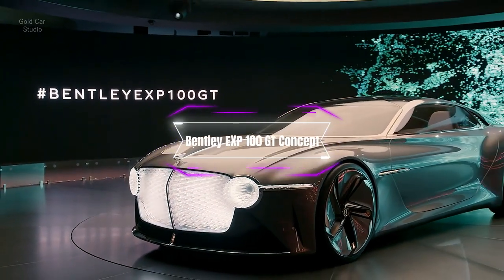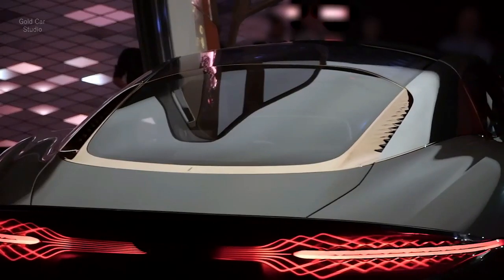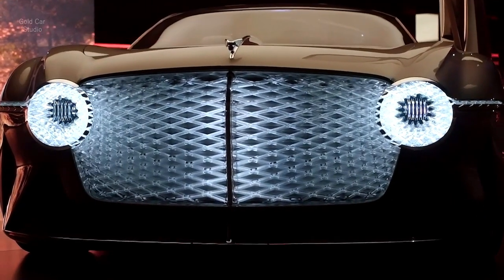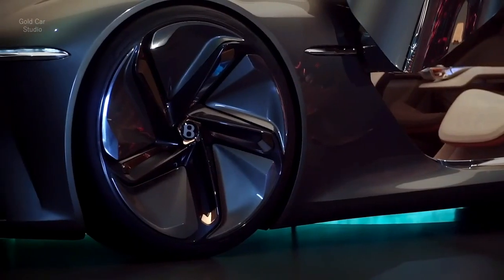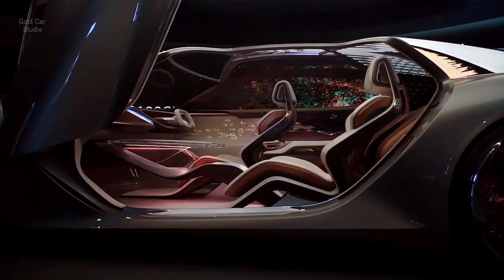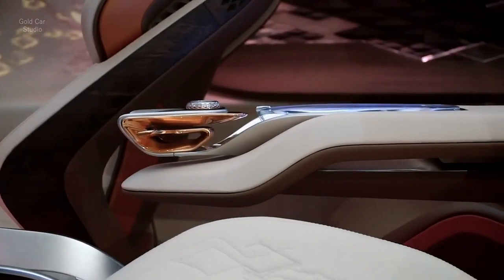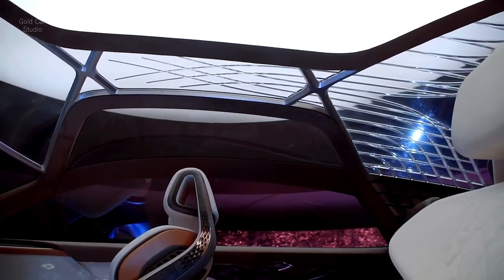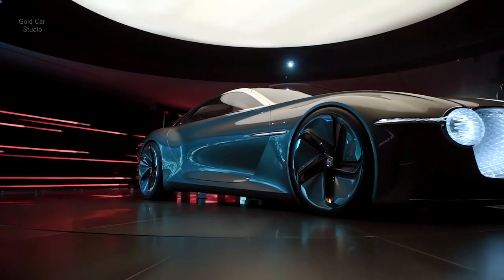Number 2: The Bentley EXP 100 GT Concept. This is a concept limousine that celebrates Bentley's 100th anniversary and showcases its vision of luxury and sustainability. The EXP 100 GT is designed to be a four-seater vehicle that offers a luxurious and customizable cabin for different moods and occasions. The exterior is made of lightweight materials and has a sleek and futuristic shape. The interior is crafted with organic and recycled materials, such as wood, leather, and wool. The EXP 100 GT features an electric drivetrain that provides a range of 435 miles and can accelerate from 0 to 60 miles per hour in 2.5 seconds.